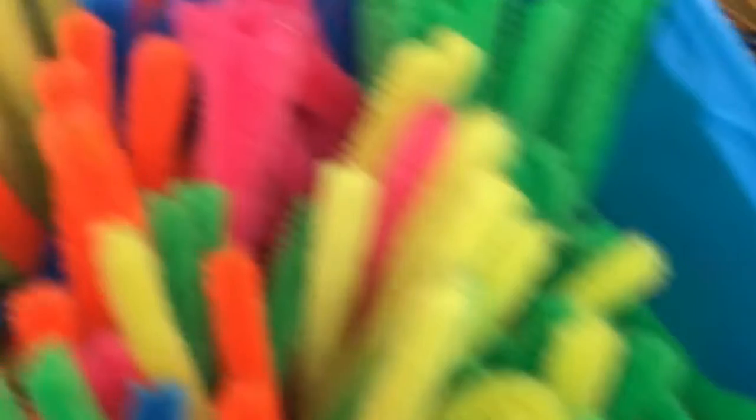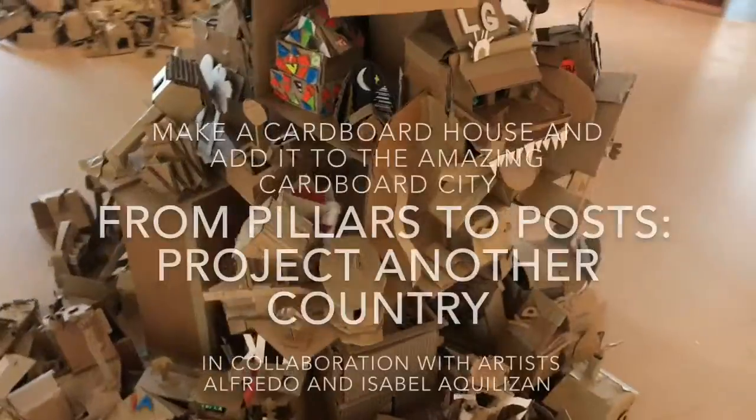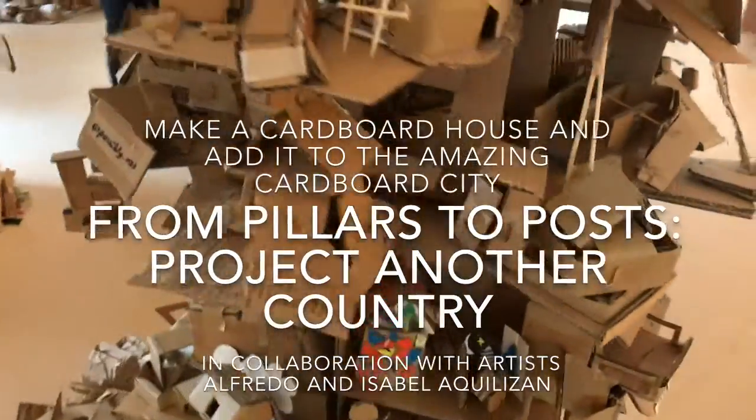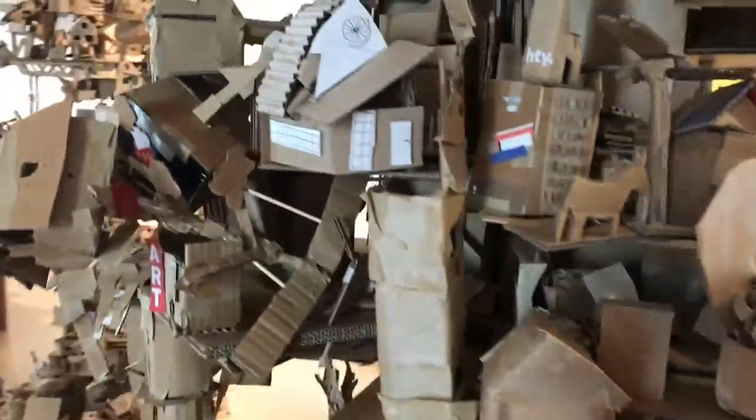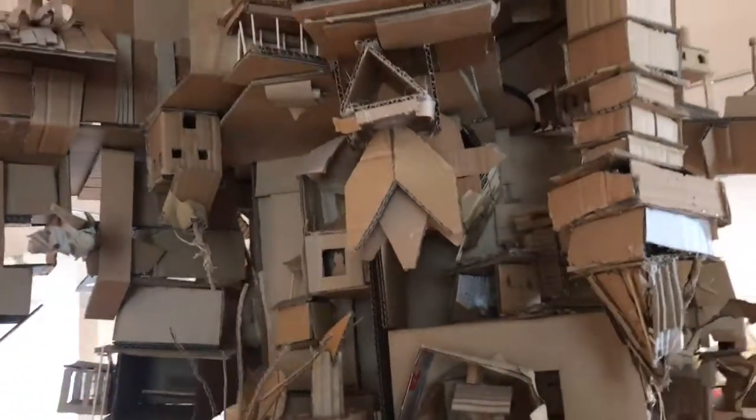Today at the art gallery there are two activities on. One of them is called From Pillars to Post Project Another Country. Two artists have collaborated with the art gallery to make a spectacular display of all these amazing houses that people have designed.